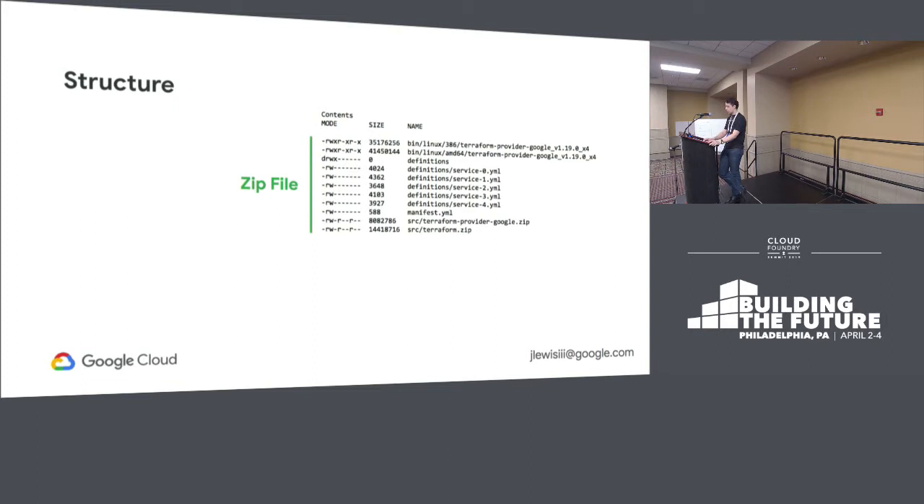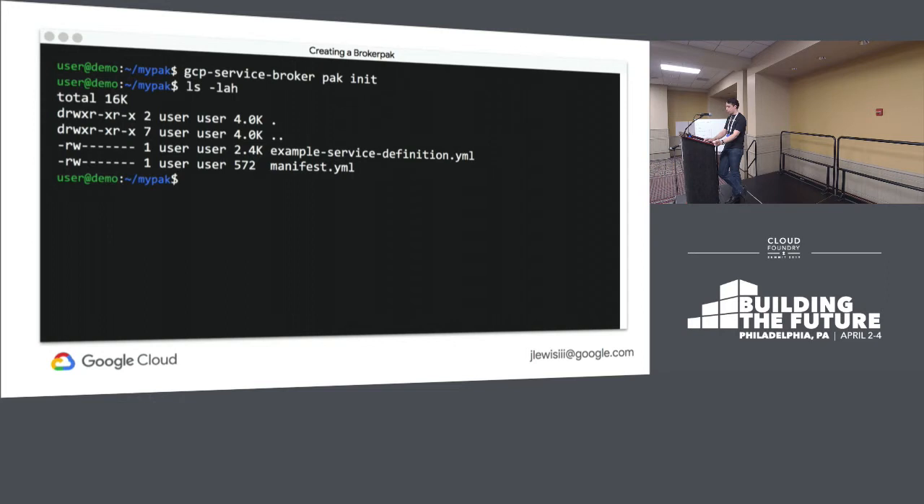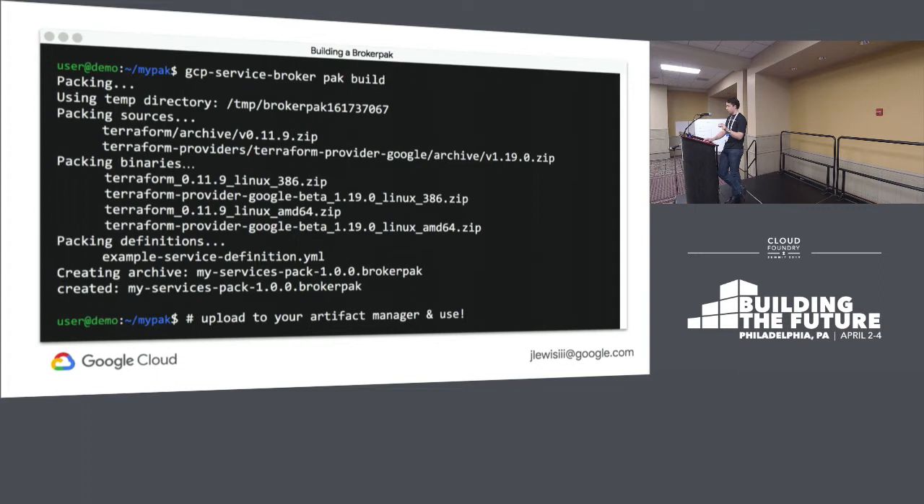The BrokerPack itself contains Terraform binaries, service definitions in YAML, and all the legal stuff — the sources to rebuild the binary — so you can redistribute these just fine. If you want to implement your own, you can run `gcp-service-broker pack init` and it's kind of like Git init: it'll create an example service definition and manifest. You can run `pack build` to bundle everything together, grab the Terraform binaries and sources, generate an artifact, and then upload that to your artifact manager and use it.